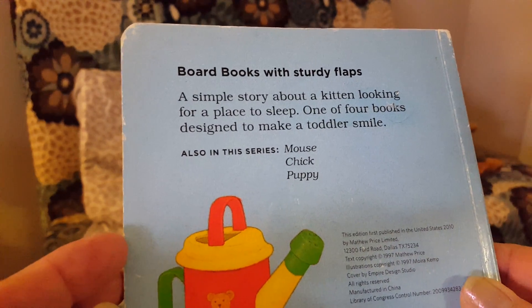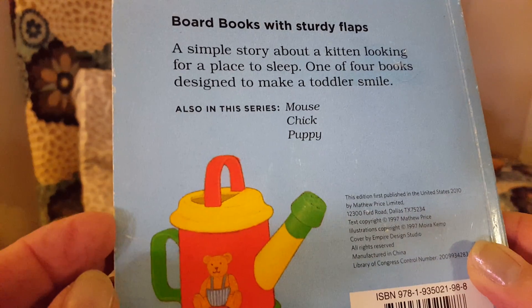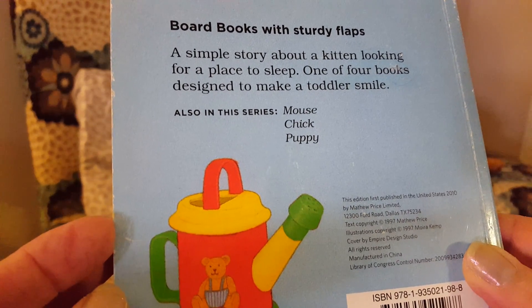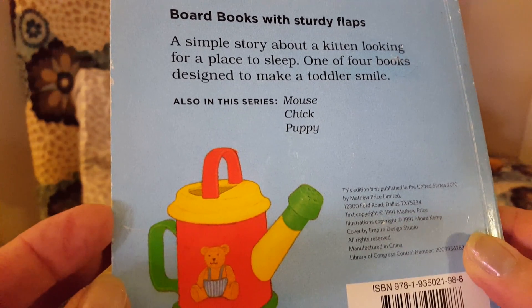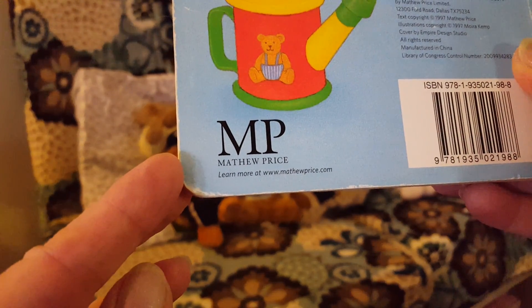It's one of four books designed to make a toddler smile. Also in this series: Mouse, Chick, and Puppy. It's published by Matthew Price.